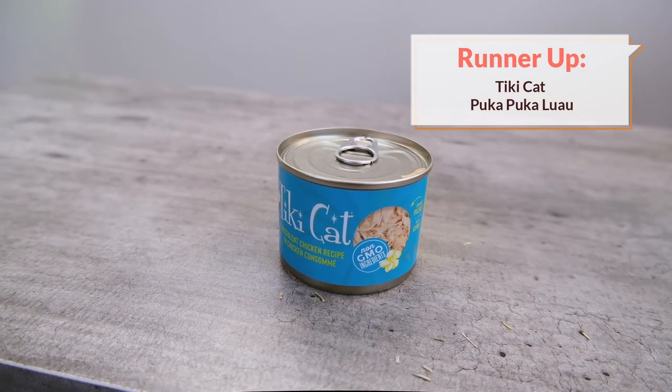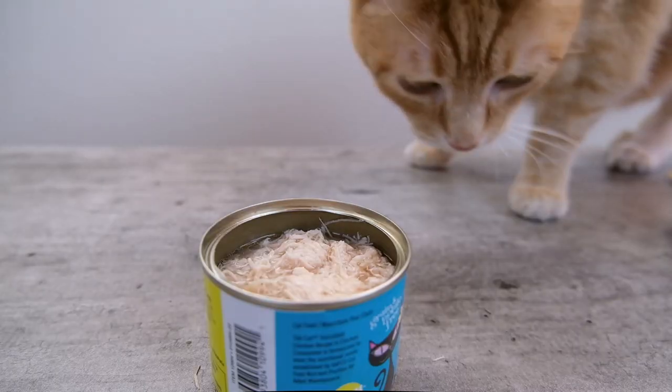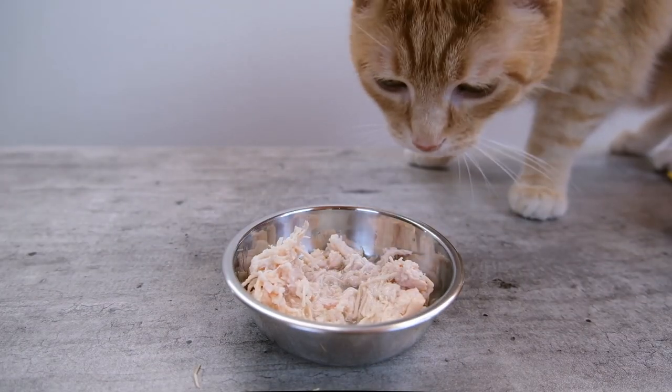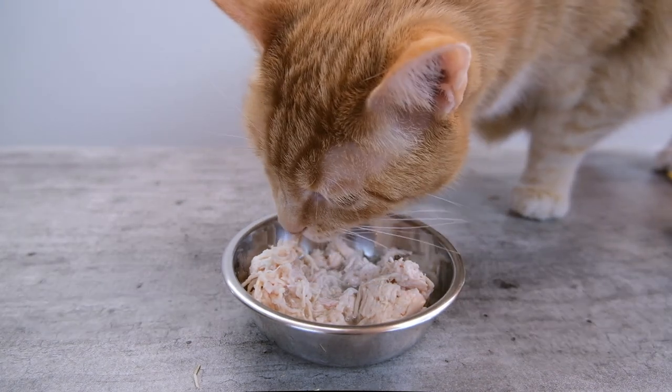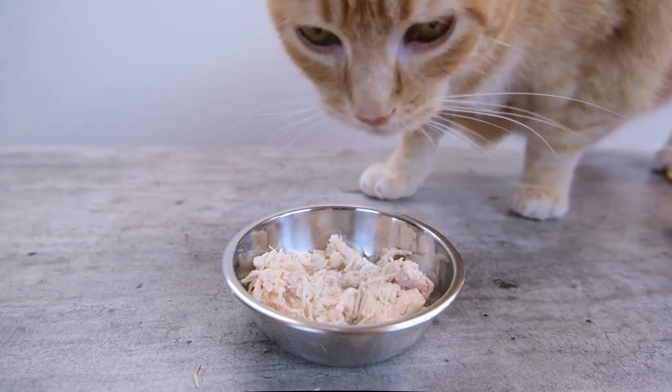My runner-up recommendation is Tiki Cat's Puka Puka Luau Chicken Consommé Recipe. This food is pretty much the quintessence of weight loss cat food — it's a very brothy food and also low in fat, which work together to make it very low calorie. Each ounce has about 25 calories, which is quite low compared to the competition. This particular recipe is chicken based, but Tiki Cat also offers similar varieties made from fish, so you can mix things up or change the protein if needed.